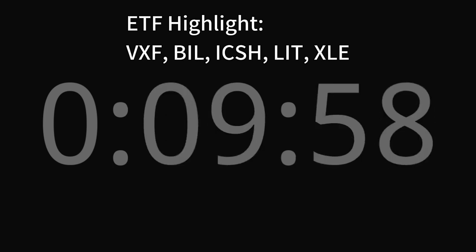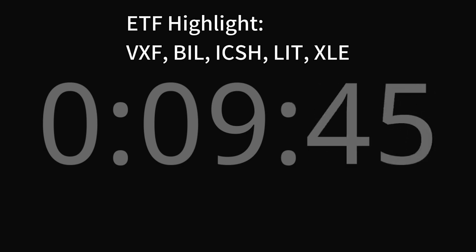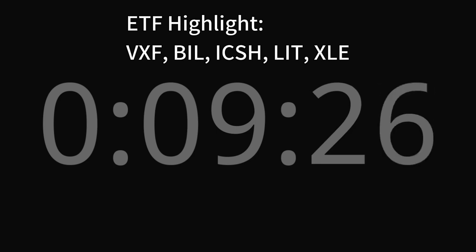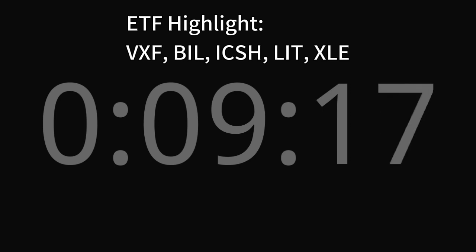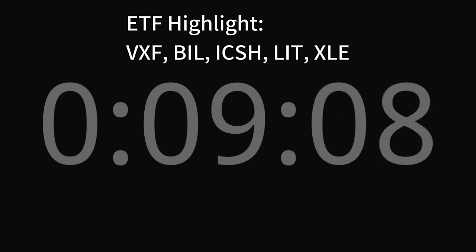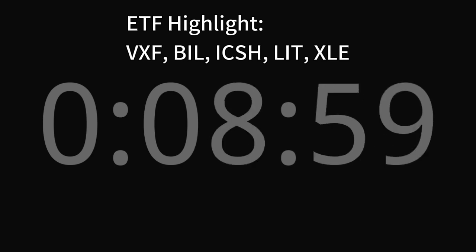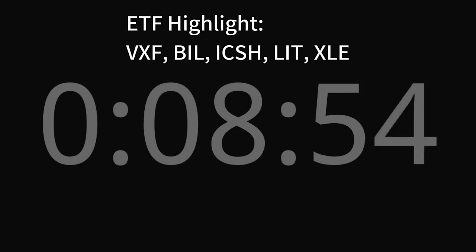Trend Outlook: The probability of VXF share price rising is 95%. When the probability of rising is higher than 50%, it means that the stock has a higher chance of rising. Combining multiple technical analysis indicators, VXF has four bullish signals and three bearish signals. VXF's short-term support level is 159.7. If it falls below 159.7 during the session, it will have a chance to test 158.7. VXF's short-term resistance level is 164.9. If it breaks through 164.9 during the session, it will look up to 166.0.